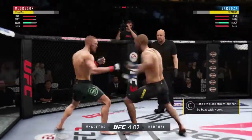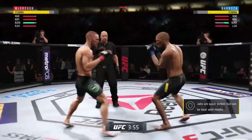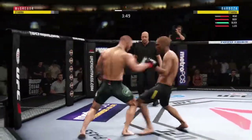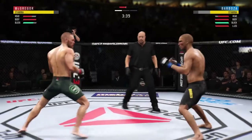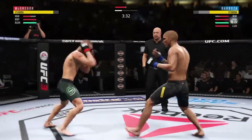Both guys throwing potential fight enders here in the early going. He gets clipped once again here, and he continues to be vulnerable by leaning in. He's keeping his head on the center line — he's got to change things up a little bit. That's a pretty filthy combination there by McGregor.